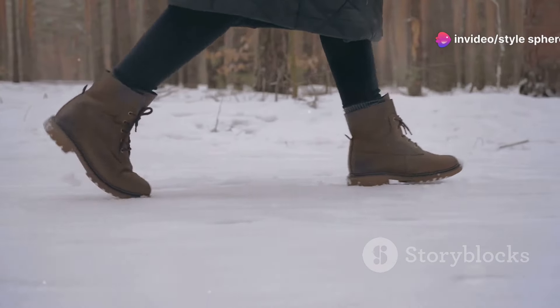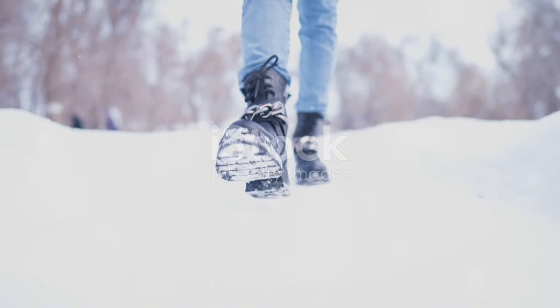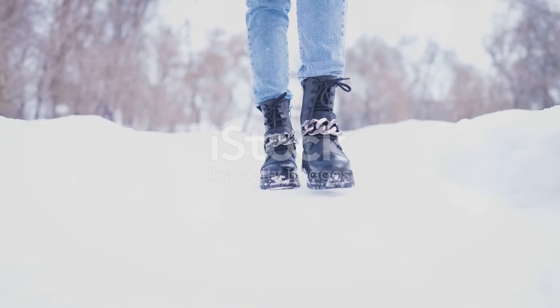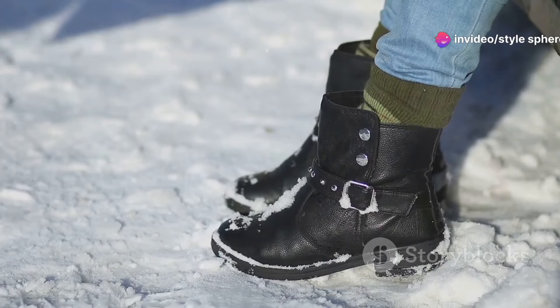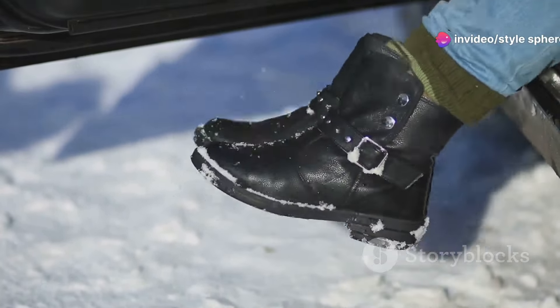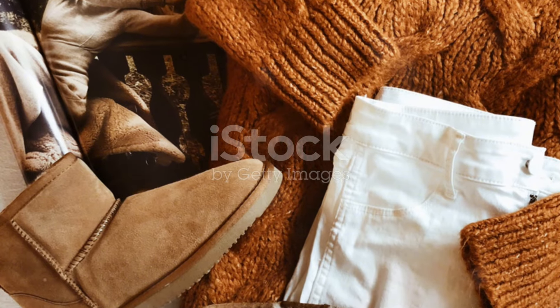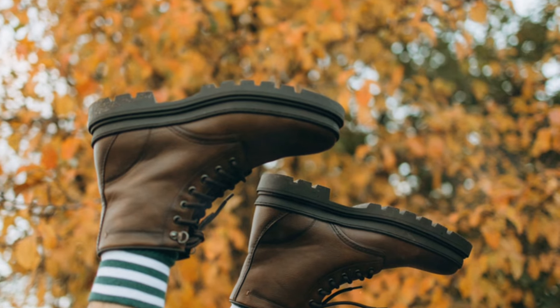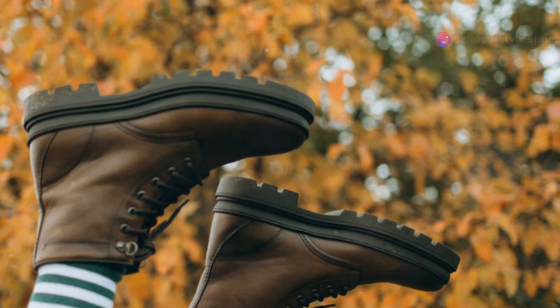Winter is the perfect time to experiment with bold footwear. Think white ankle boots paired with black skinny jeans and an oversized coat — it's a high-contrast look that's both edgy and stylish. If you're into textures, try snakeskin or croc-embossed boots, paired with a sweater dress and a belt to accentuate your waist. Another idea is to wear combat boots with thick socks peeking out, perfect for a casual and cozy vibe.